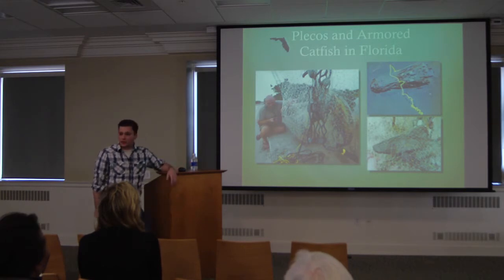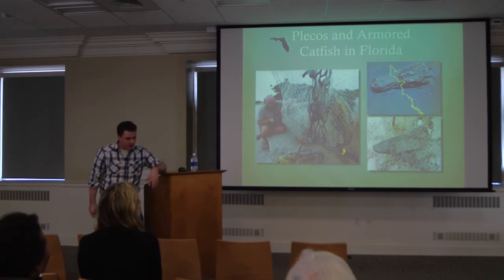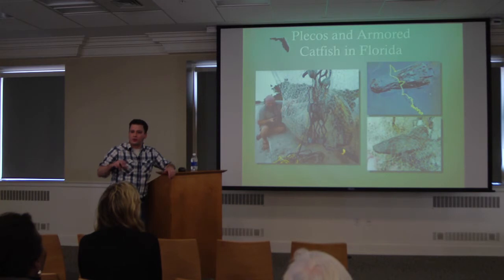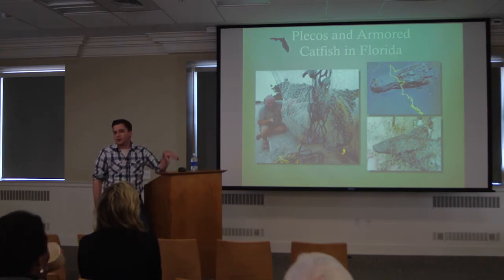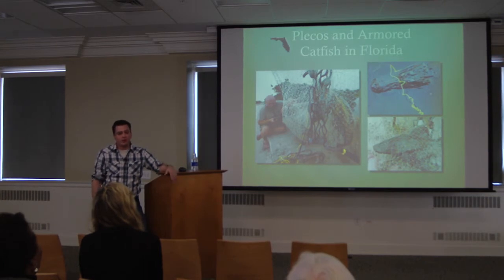Those guys are actually a big danger to manatees. During cold weather in winter in Florida, manatees need to just sit still and conserve energy until the water warms up. Staying still is very important to them. What happens is the plecos glide all over the manatees and try to suck algae off of them, which pisses off the manatee. The manatee gets up, shakes, moves 20 feet away, and then more plecos come on it — so they're burning calories. Manatees in areas with a lot of plecos come out of winter a bit underweight. In a cold enough winter, the difference the plecos make could be whether a manatee makes it to spring or not.